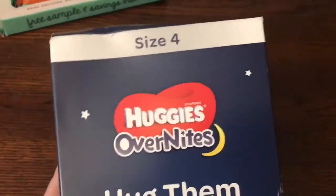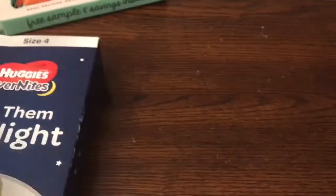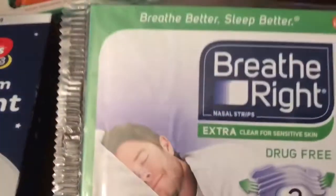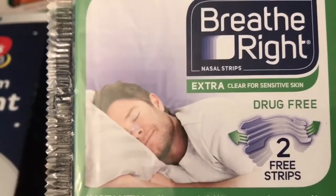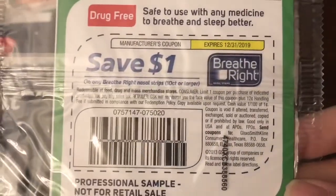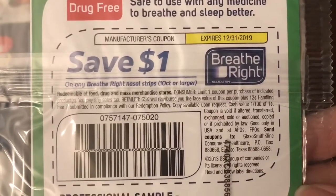The next item was from Huggies Overnights — just a sample of their overnight diapers in size 4. From Breathe Right, this is the extra clear and sensitive, and it's drug free. You get two strips in there, and of course there's always a coupon — a dollar off, good until the end of next year, so pretty neat.